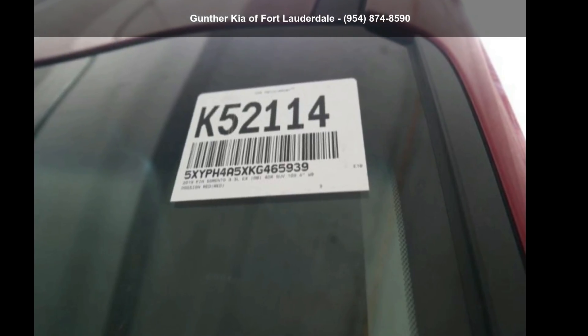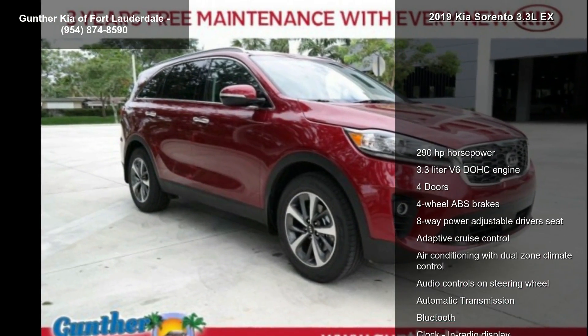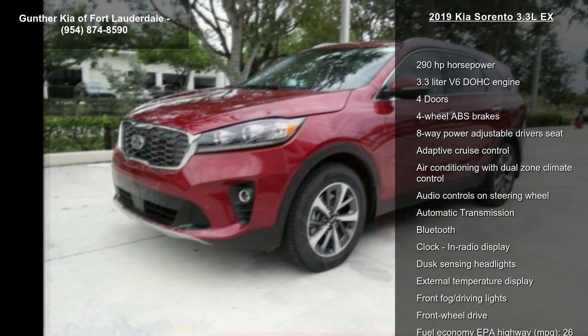Step into the Kia 2019 Sorento 3.3LX. If you are looking for a first-rate auto, this one could be yours today.